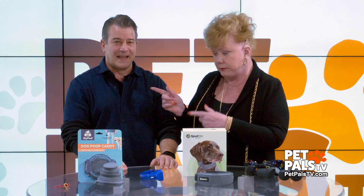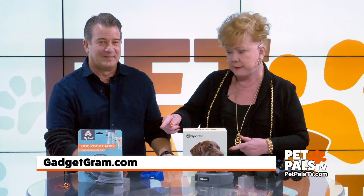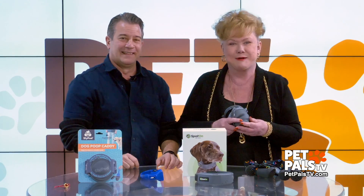Find all of this on our website, and also all the Gadget Guy things. If someone wants to get a hold of you, it's Gadgetgram.com. Let me hold the poop thing again — I just want to say poop again.